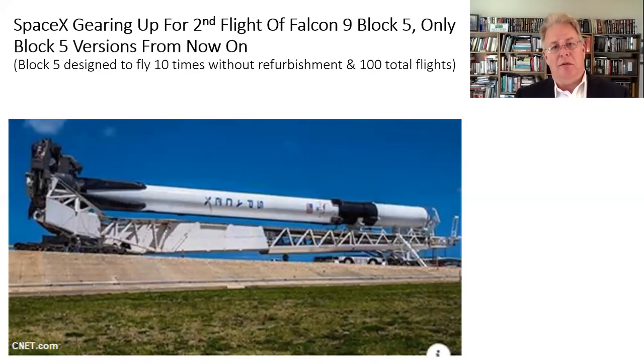SpaceX is really gearing up to get going with the Block 5 version of the Falcon 9. This is the final, most advanced version of the Falcon 9, intended to be used many, many times. They're now only flying this Block 5 version, which has higher thrust, more reusability, and a whole bunch of other advantages.